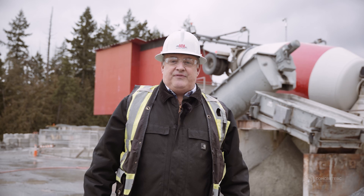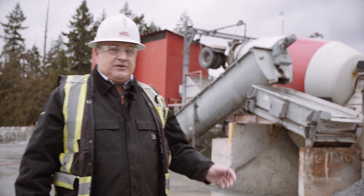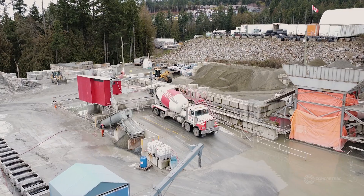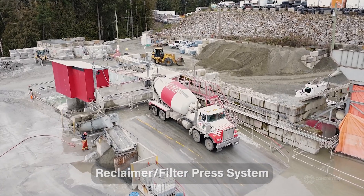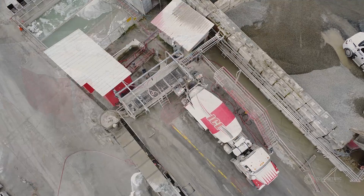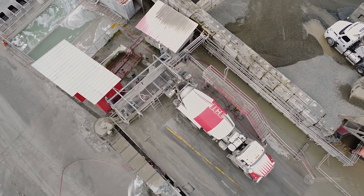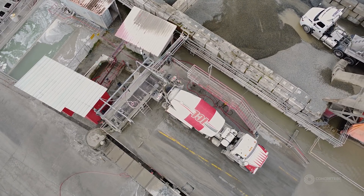Another option for returned concrete, if we don't have room in our block forms, is to put it through our reclaimer and filter press system. This reclaimer system was installed about 5 years ago at a capital cost of about $400,000. The reason we did that was to reduce our waste, manage how to deal with it, and lower our carbon footprint in our community.